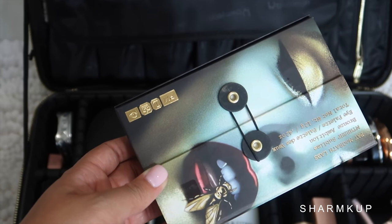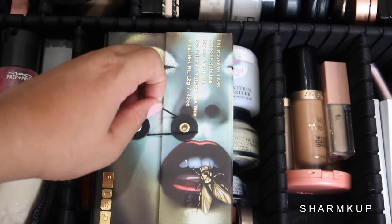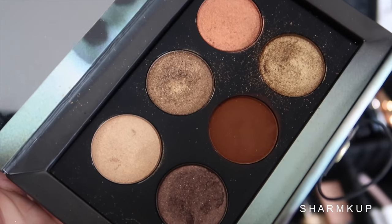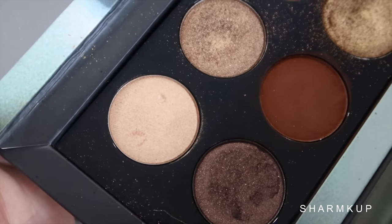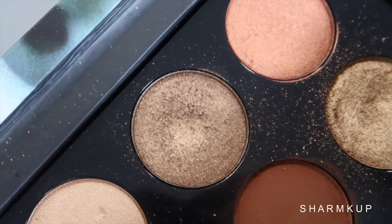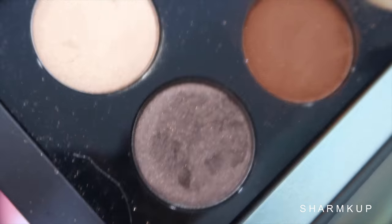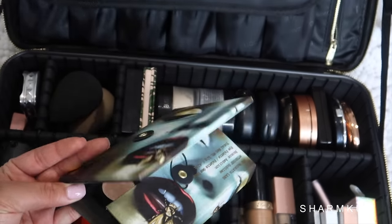Another eyeshadow palette I'm bringing is the Pat McGrath Mothership Sublime Bronze Ambition. I love this palette because it includes a mirror and has beautiful shades perfect for vacation — browns, light shimmery champagne colors, golds, brown golds, bronzy golds, light pinks, and kind of a purple-toned shade. This palette is just beautiful and I absolutely love it, so I'm definitely bringing it.